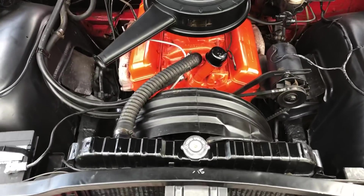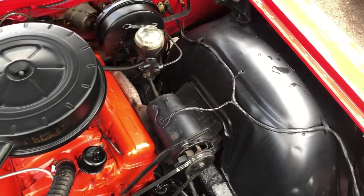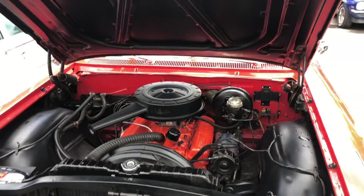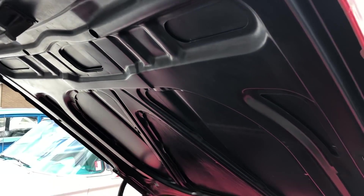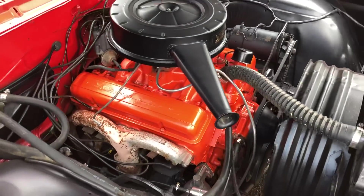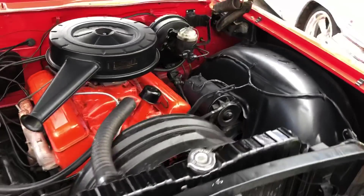Very clean under the hood. Very smooth running motor.